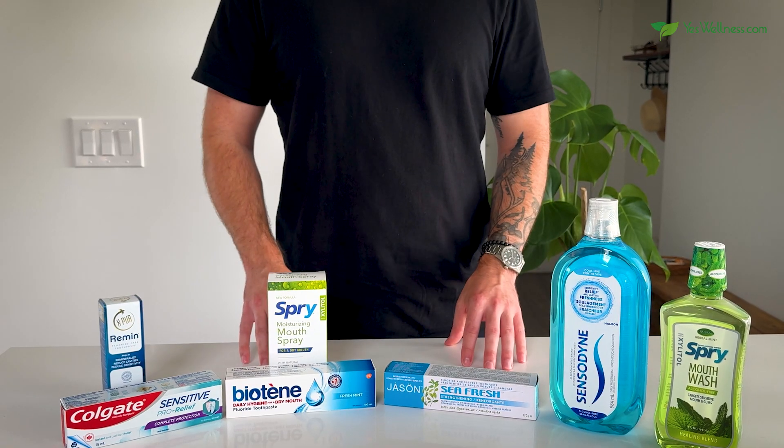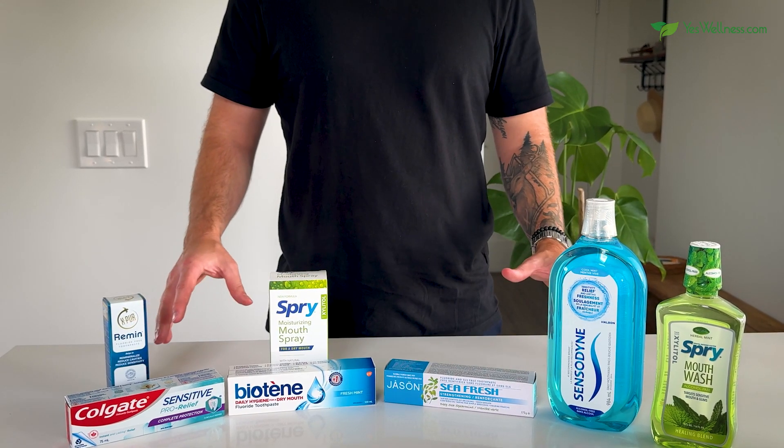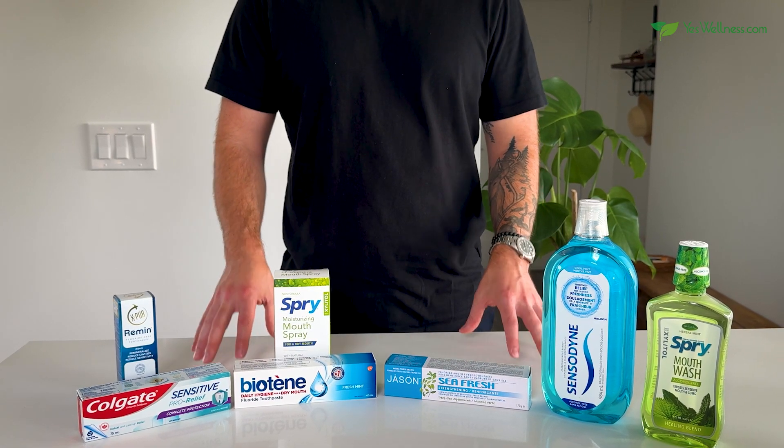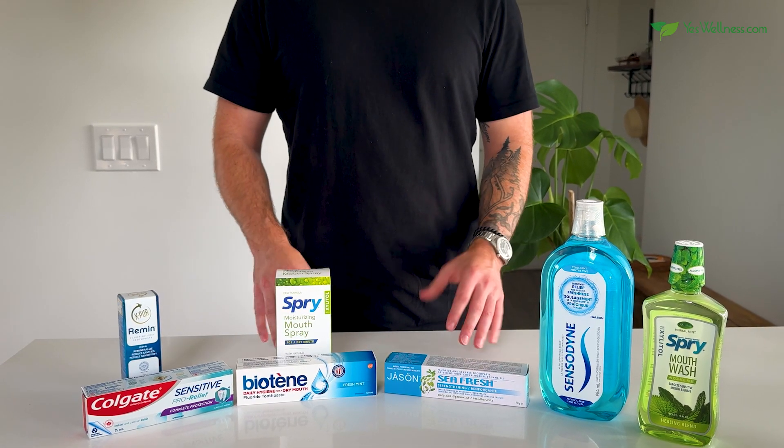Whether you need toothpaste for sensitive teeth or a mouthwash for extra freshness, these products offer some fantastic options for your oral care routine. Be sure to check them out in the description below. Thanks for watching, and we'll see you in the next video.